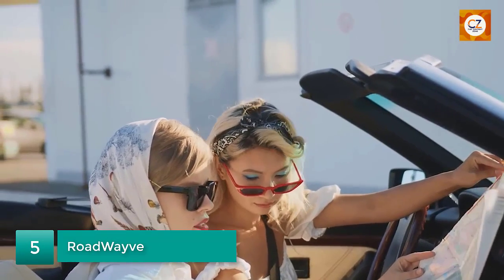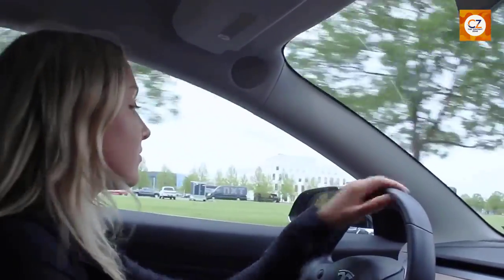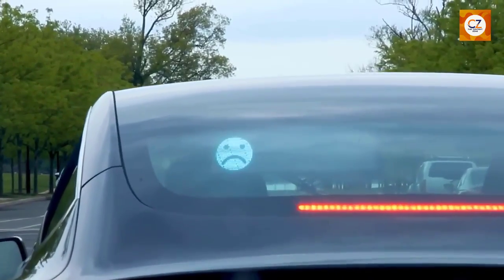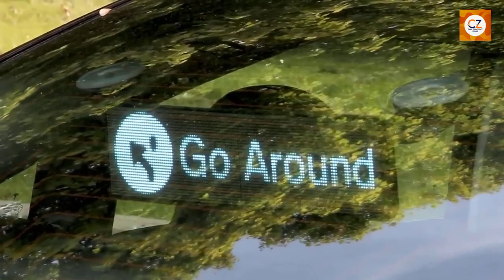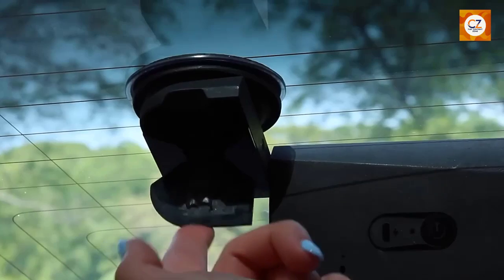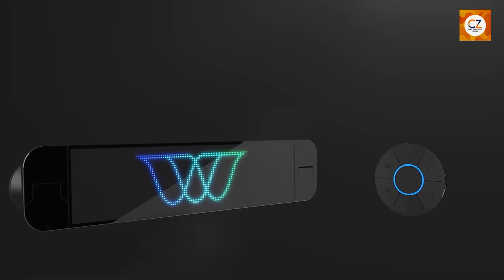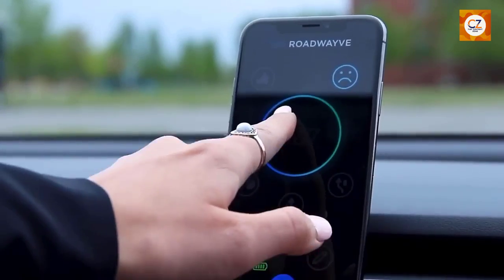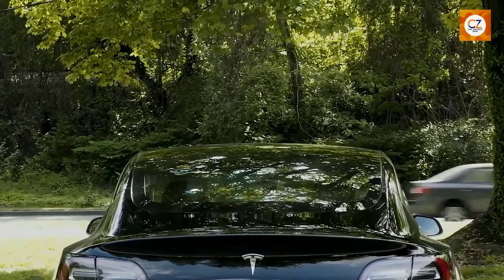Number 5: RoadWave. Cycling is an eco-friendly and healthy mode of transportation, but it can also be dangerous, especially when sharing the road with motor vehicles. The RoadWave is a wearable gadget designed to enhance your safety as a cyclist. It consists of LED lights that attach to the back of your cycling jersey or backpack. What sets the RoadWave apart is its smart functionality — it syncs with your smartphone's GPS and uses motion sensors to display turn signals and warnings to nearby drivers. This technology helps drivers anticipate your movements, reducing the risk of accidents and improving overall road safety for cyclists.